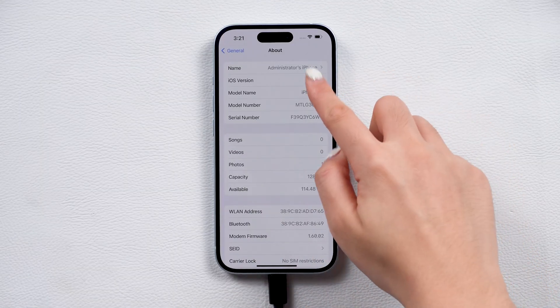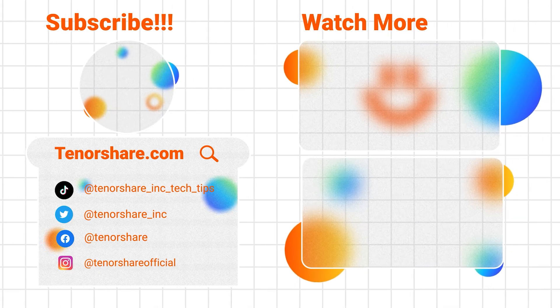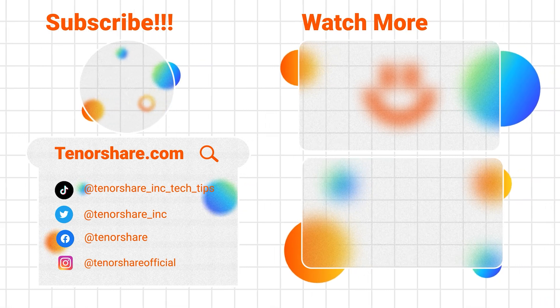I hope these tips help you with the battery issue on your iPhone. If you have any other questions about iPhones or iPads, leave a comment and we'll help you out. Don't forget to like and subscribe for more tips. See you in the next video.